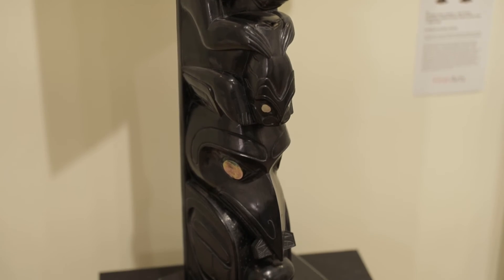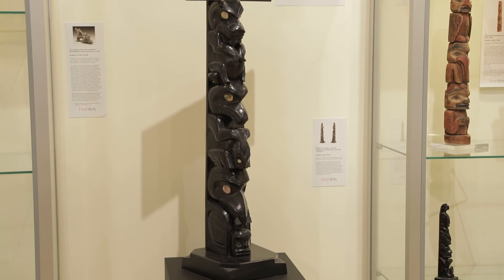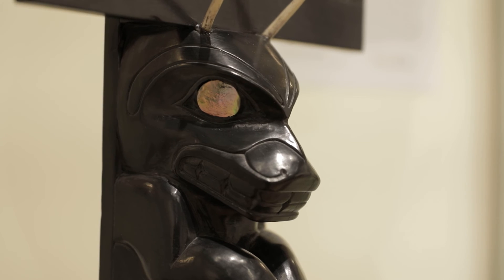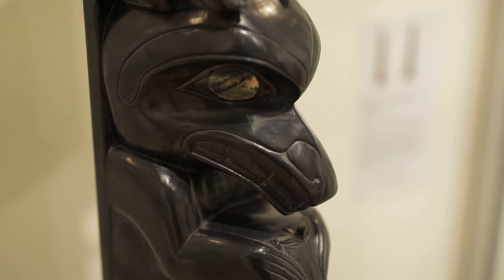The main figures on this pole all have abalone shell inlaid eyes, as does the Thunderbird above. This large model represents a type of monument known as a mortuary pole, wherein a cavity in the back of the pole held the mummified remains of the deceased, behind a painted and carved horizontal plank at the top. These planks were usually decorated to appear like a chest with panel decorations.